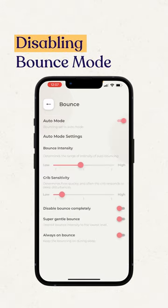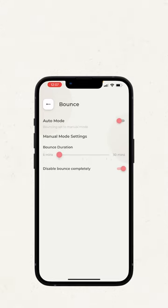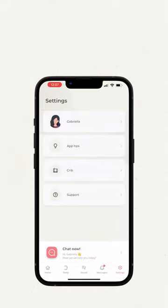Lastly is disabling bounce mode. I love that Cradlewise allows me and my baby to wean off the bouncing at our own pace, and the customizable settings make it easy to slowly transition once my baby is ready.